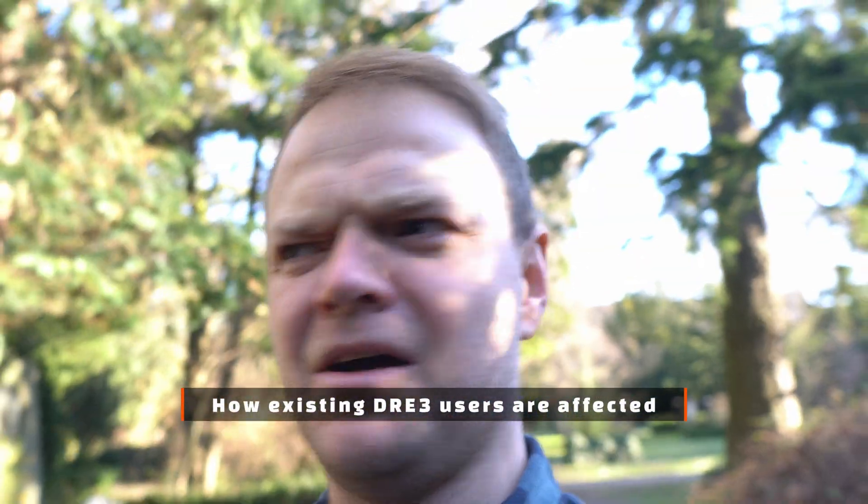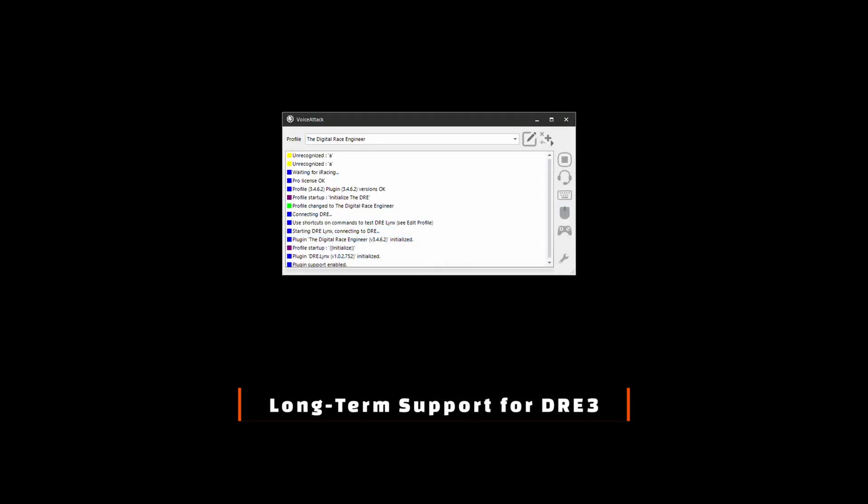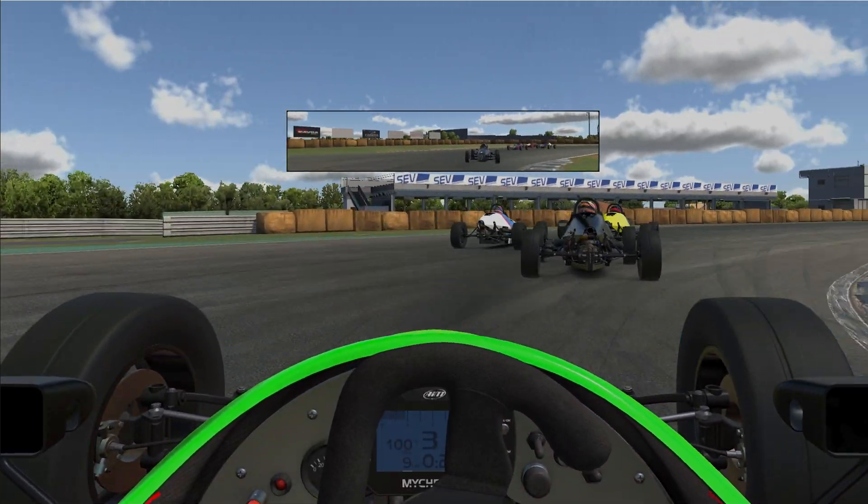These are big projects but things are coming along nicely and some are already in the initial package. So as an existing Dre 3 user, how does this news affect you? You are not being forced to do anything — there are no requirements to shift to the new Dre if you don't want to. Any Dre 3 Pro or Deluxe licenses will continue to function. Dre 3 will be supported for at least one year from now, meaning I will ship bug fixes for it. After that, Dre 3 might continue to work, but I will have shifted my focus fully towards the new app.